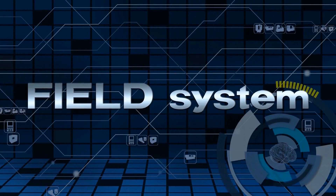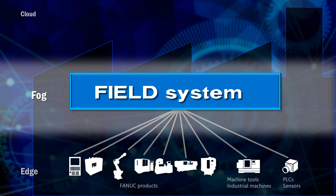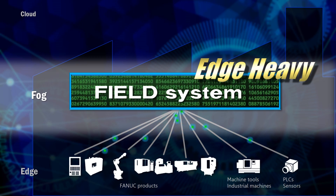Field System is developed based on the Edge Heavy concept. It is a concept in which huge amounts of data are processed under the layer called fog. Most of the data are processed within factories, minimizing the delay in communication that was difficult to achieve with the cloud alone.